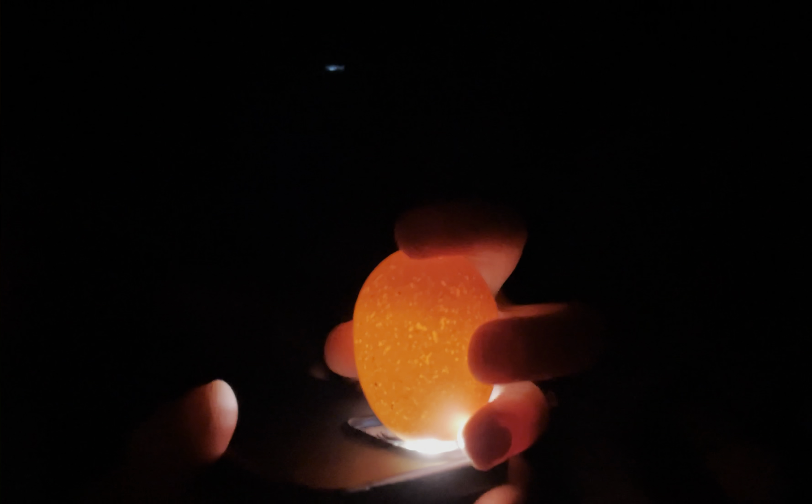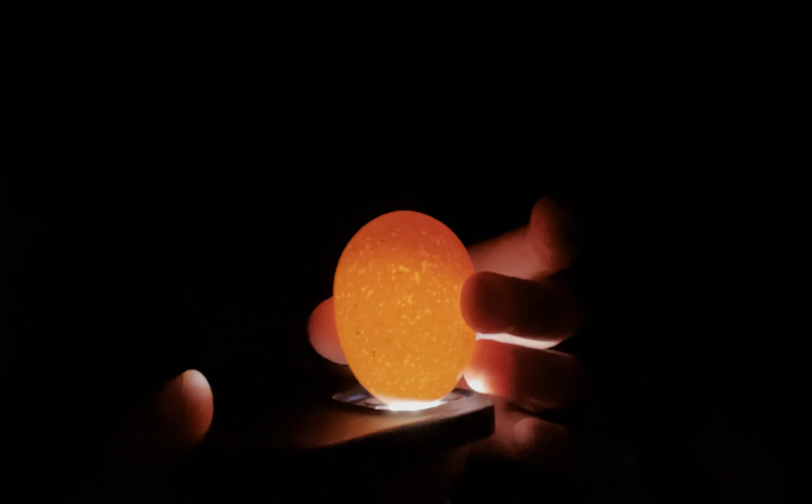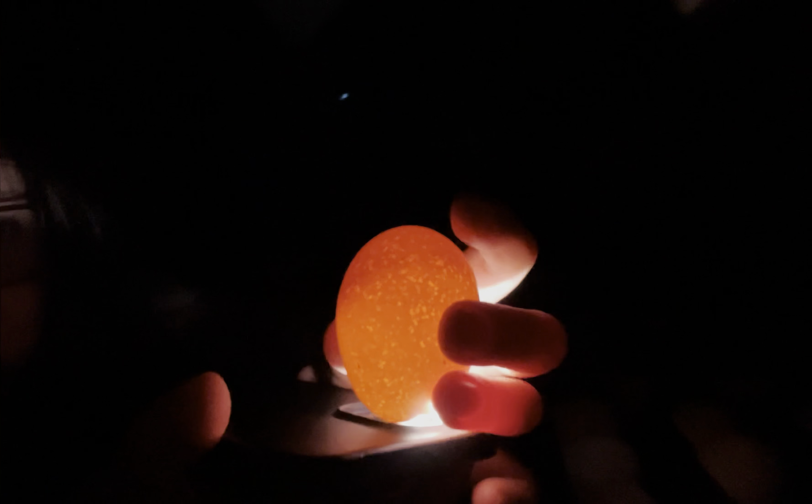Now it looks like we might have a yoker here. I can't see any blood vessels, I can't see any embryo — it's just yolk mass and obviously egg whites. That one didn't start, or maybe it started and just didn't carry on for some reason. One of the kids says you can eat it — no, it'll be gross now!